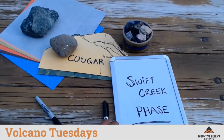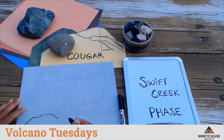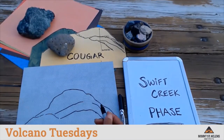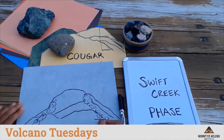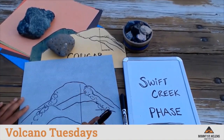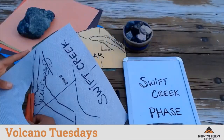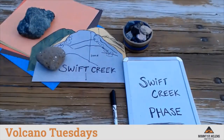The next eruptive phase is called the Swift Creek phase. Eruptions during this period created many lava domes which built up and also broke apart in large pyroclastic flows of hot ash and pumice that washed down the flanks of the volcano. During this time, Mount St. Helens also erupted large amounts of ash. The height of the volcano grew to over 7,000 feet.